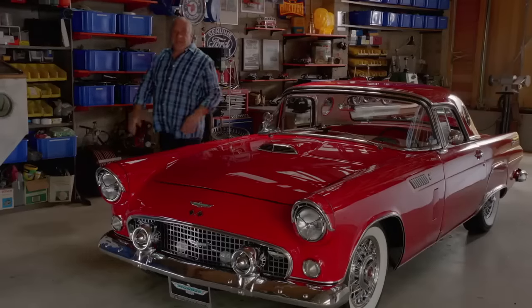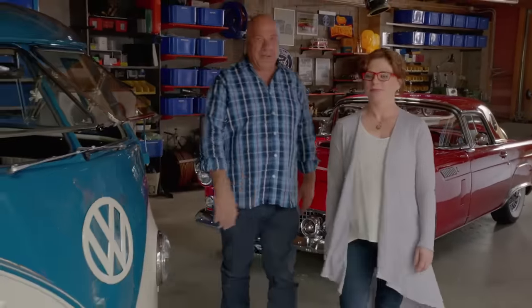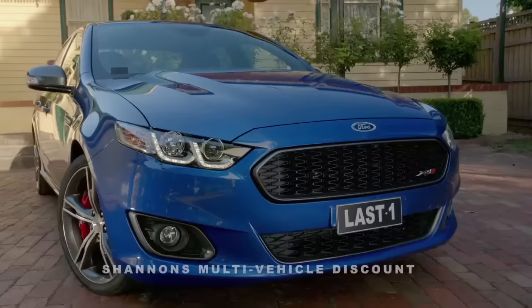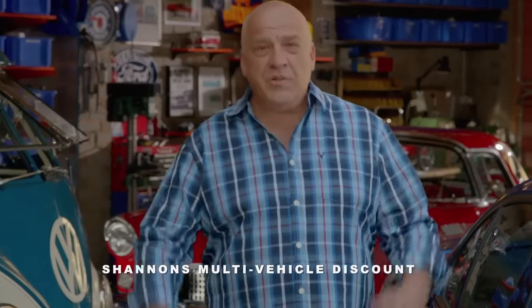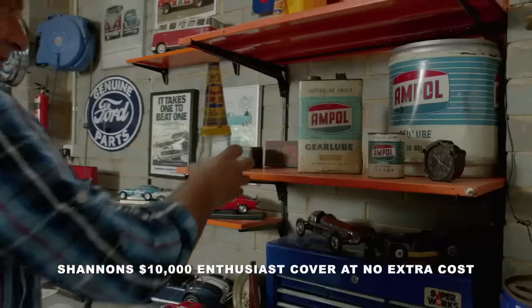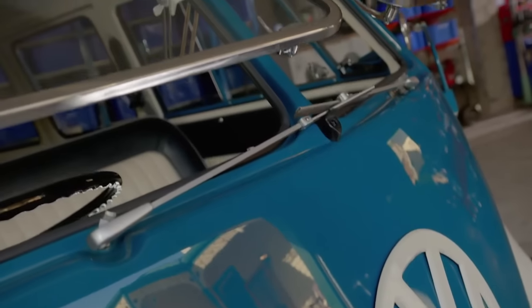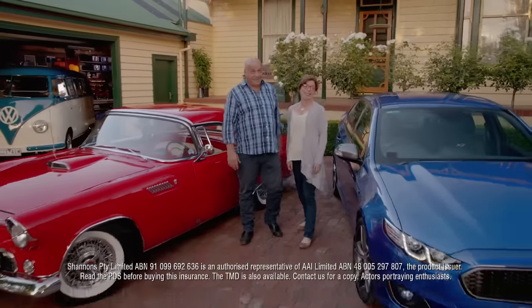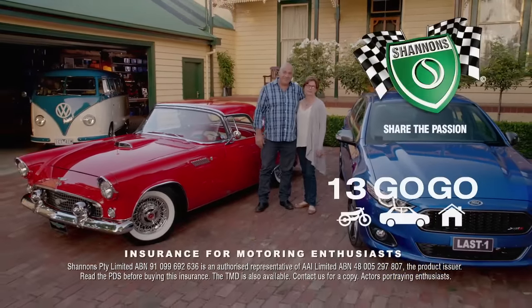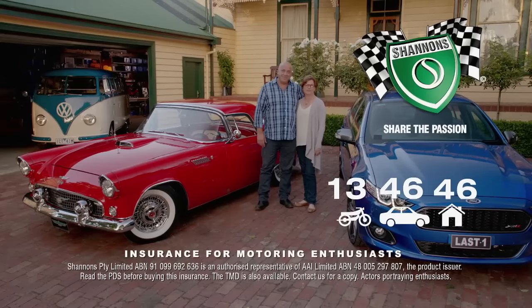We've always had a few cars — they're all special. The T-Bird, the Combi for when we want to get away, the XR-A — it's going to be a classic. They're all insured with Shannon's. We've also got Shannon's Home and Contents cover, which helps protect our automotive collectibles, tools and memorabilia in the home and garage. If you're a motoring enthusiast like us, it's got to be Shannon's — insurance for motoring enthusiasts. Call 13 46 46 for a quote.